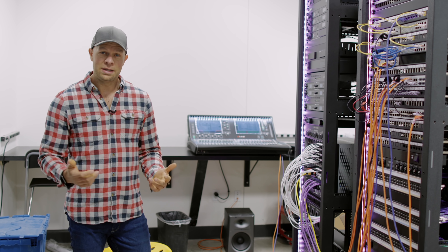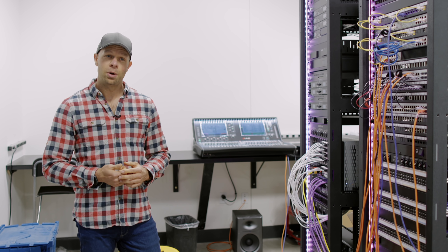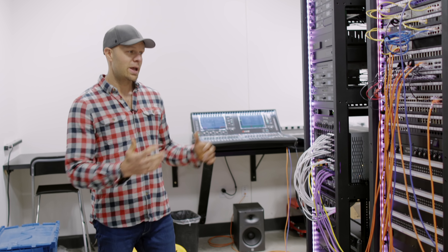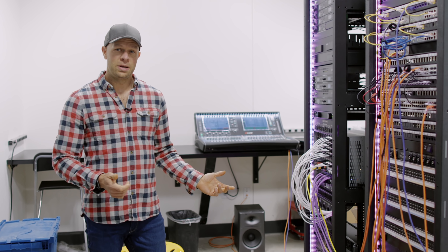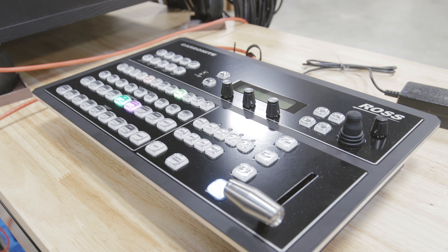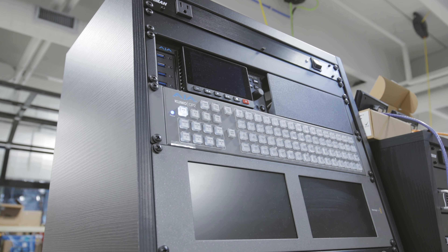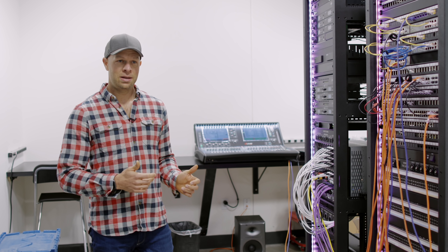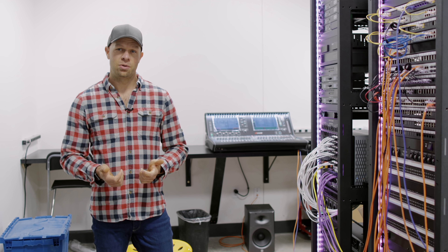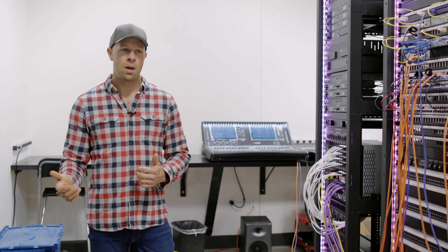One other really neat thing we do in this space is we actually at times will bring customers into our warehouse to start learning their gear. Two or three months out from a building opening, when we have all their equipment here, we actually ask them if they want to come to our warehouse, and we'll have two or three days of training — get to know your console, get to know your gear, get to know the Summit team more. Because no matter how good of a system we put in, if the customer doesn't know how to use it, it's a fail for us. That transition and handoff is a really important time, and that's another important part of how we built our space.